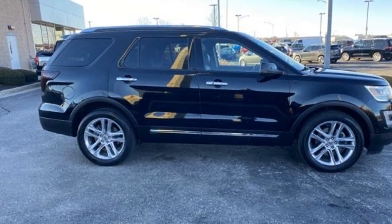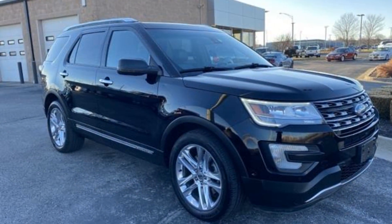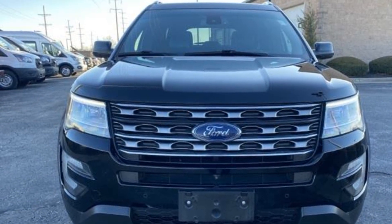Aluminum wheels, leather wrapped steering wheel, passenger side airbag sensor, adjustable steering wheel, traction control, universal garage door opener, power side view mirrors, variable speed intermittent wipers, alarm system, air conditioning.